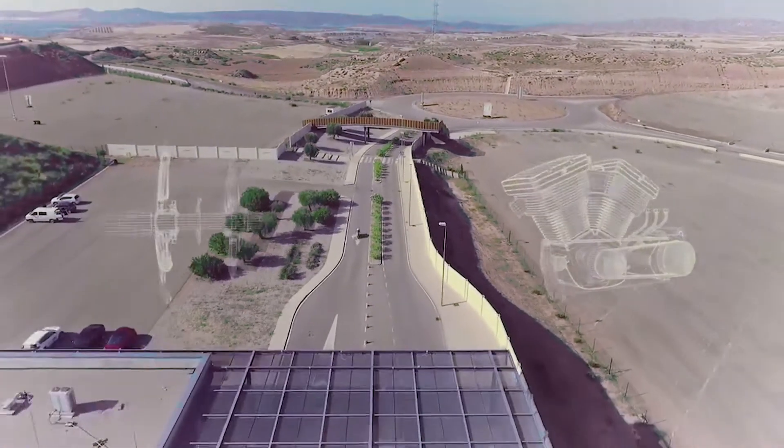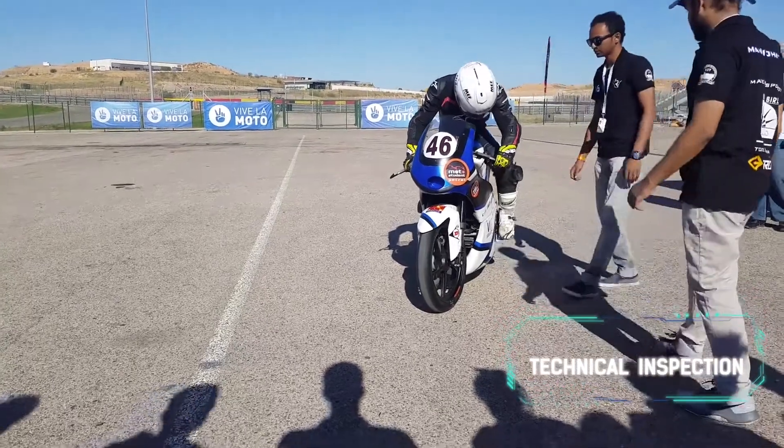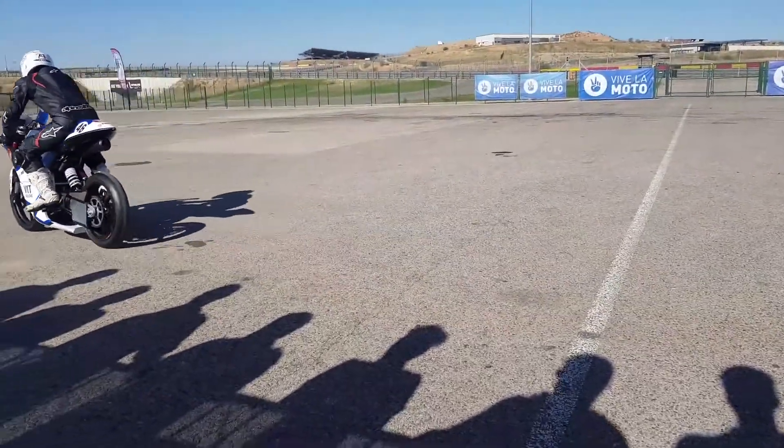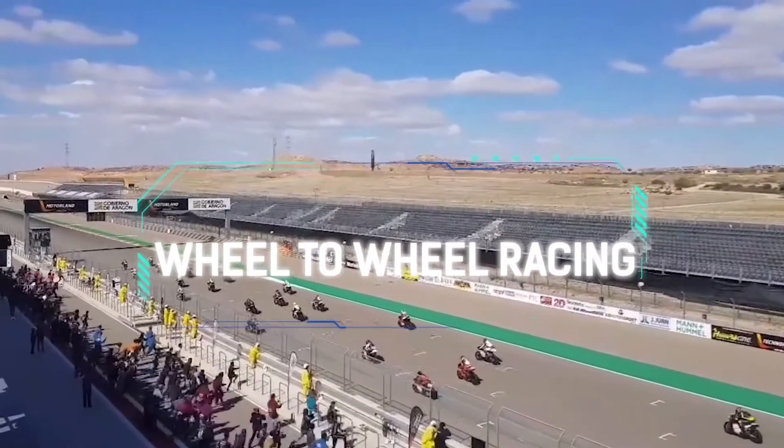The competition consists of two main phases. First, all the teams have to take part in the technical inspection. This is to ensure that all the bikes adhere to the rules and regulations set by the competition. This is followed by proper, good old-fashioned wheel-to-wheel racing.